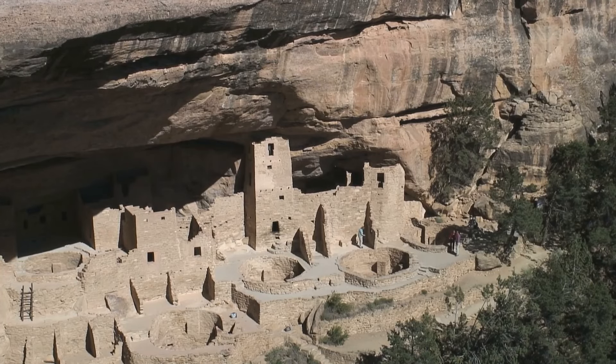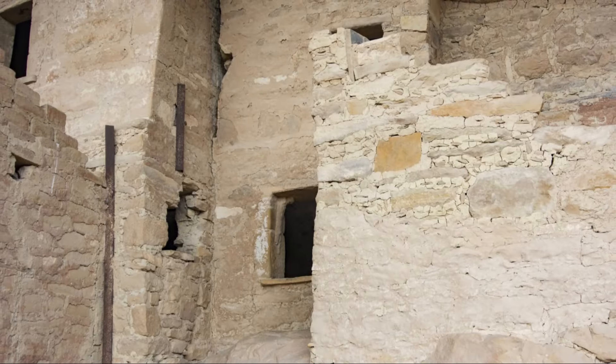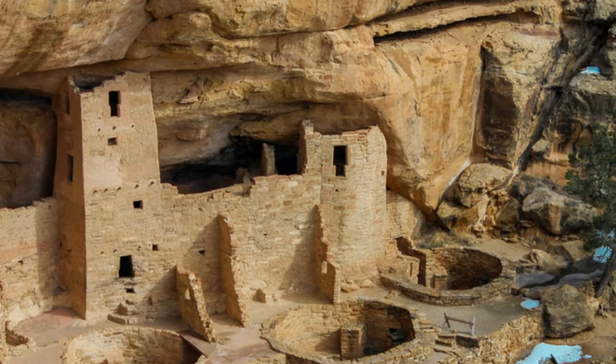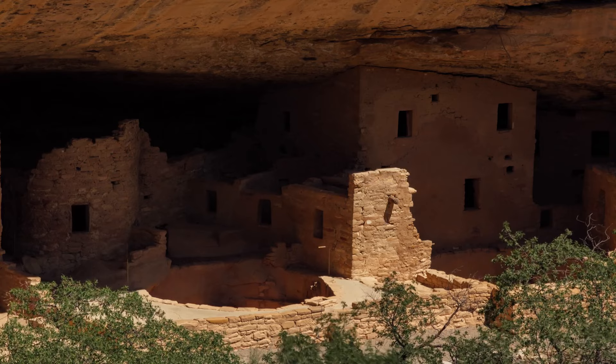The Anasazi people built the Cliff Palace in modern-day Colorado using materials readily available in their environment. They utilized sandstone, abundant in the region, as the primary building material. The sandstone blocks were expertly shaped and fitted with remarkable precision, creating sturdy and enduring walls.